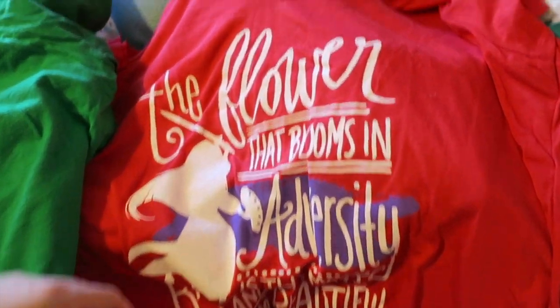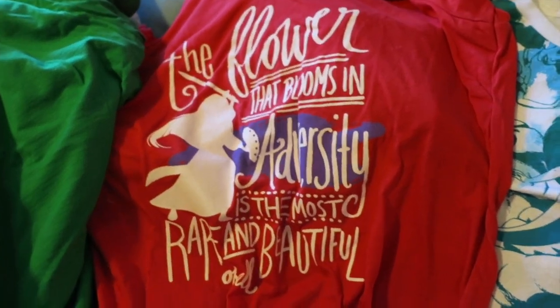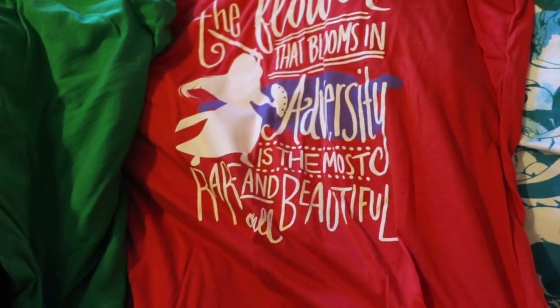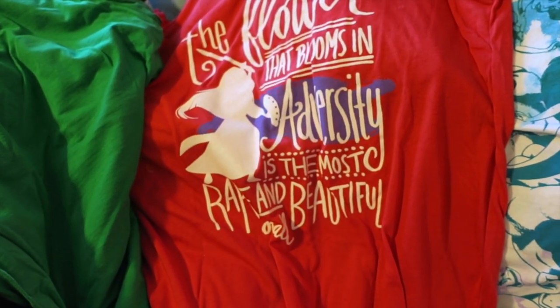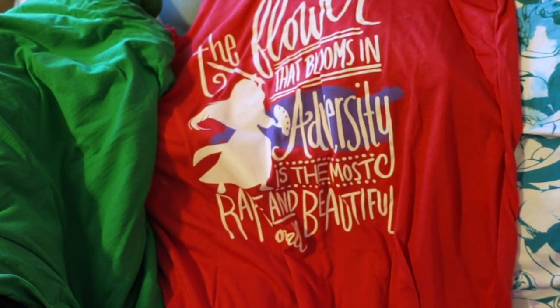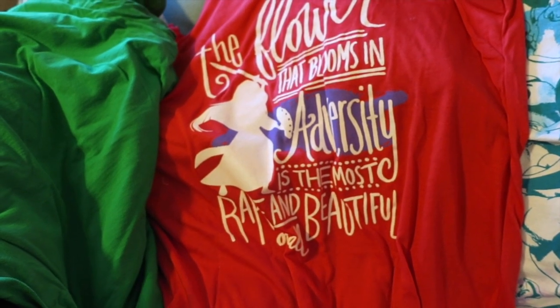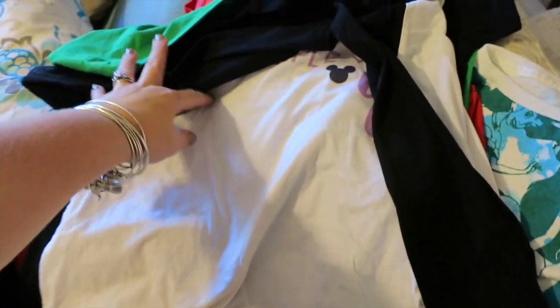And then I got this v-neck shirt from Hot Topic. It says 'The flower that blooms in adversity is the most rare and beautiful.' The reviews on this said it was sized really really small and to size up. I did get one size larger than I normally would and I'm glad because it's like a roomy tee — I think if I would have got my normal size it would have been super fitted and not comfortable.